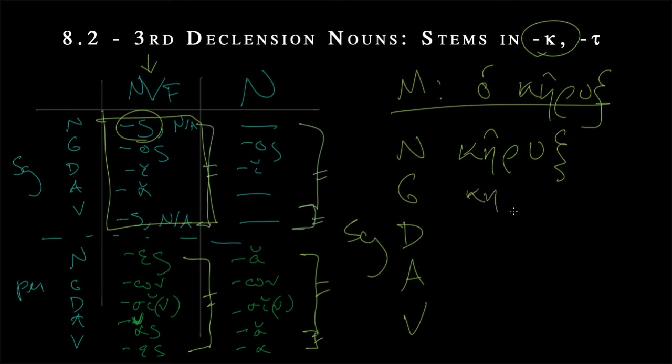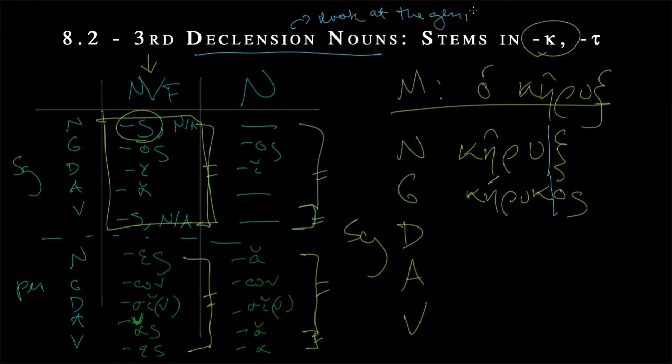This becomes more clear in the genitive, where we have the omicron sigma ending attached and we can actually see the stem. When coming into contact with these third declension nouns, you really need to look at the genitive singular. As in Latin, the genitive singular tells you a whole lot about the actual formation of the noun — a lot of weird things can happen in the nominative. Note that the circumflex, because it was on the penultimate syllable, had to turn into an acute, since it moved back to the antepenult, and you can't have a circumflex there.